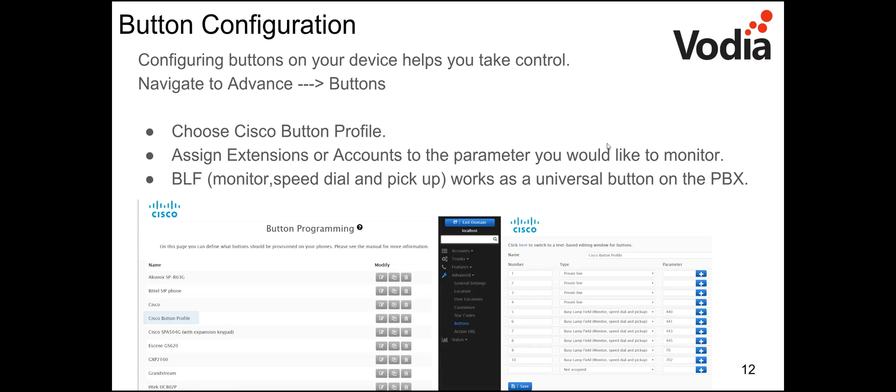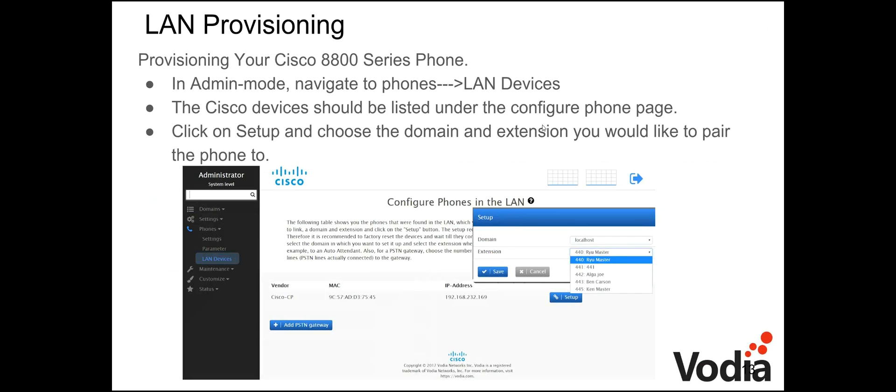To configure buttons on your device, go into the domain, navigate to Advanced > Buttons, and choose the Cisco button profile. There are a few different profiles for different phones. Once you select the Cisco profile, assign extensions or accounts to the parameters you'd like to monitor. On the right-hand side you can set up BLF entries for different extensions as well as private lines and any other buttons. BLF acts as a universal button — it monitors presence, allows speed dial, and lets you pick up that line.